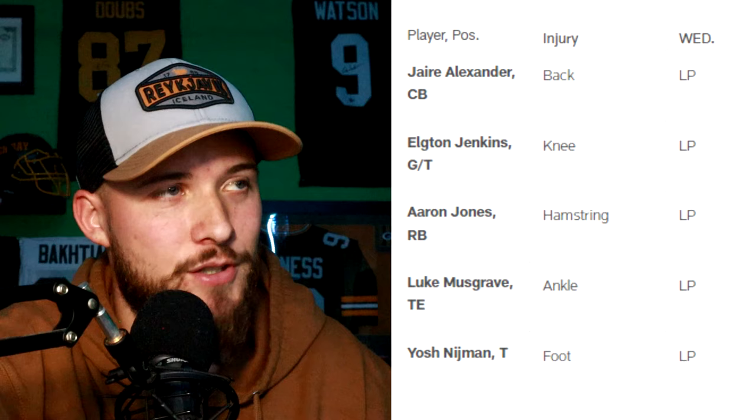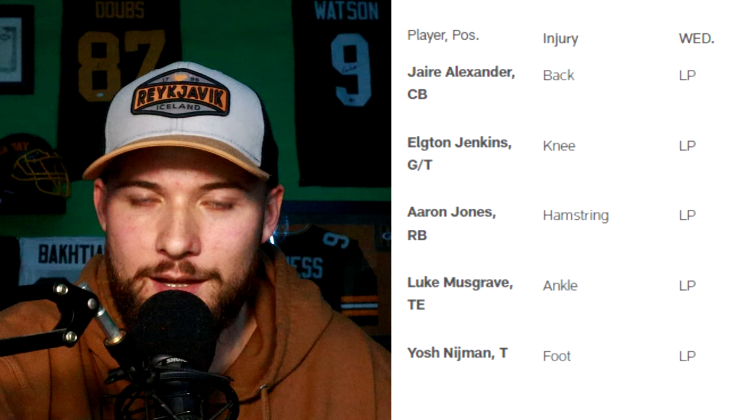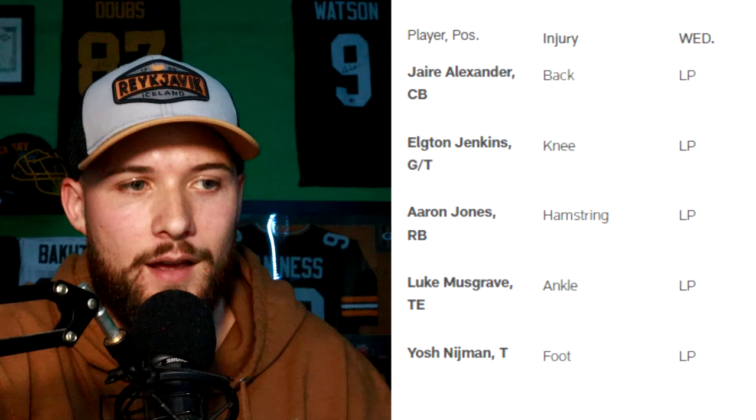What's going on everyone, welcome back into the channel. The Packers' first injury report of week nine, Packers versus Rams, just came out a lot later than we're used to expecting on normal Wednesdays, but it just came out, so let's go over it. I think this is actually the shortest injury list we've had for the Packers all season, so maybe just maybe they're starting to get a little bit healthy here.